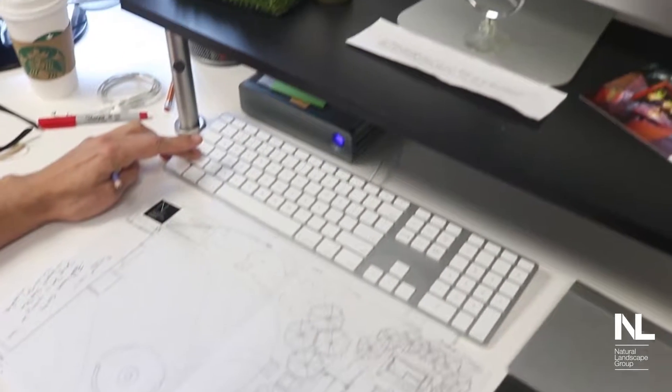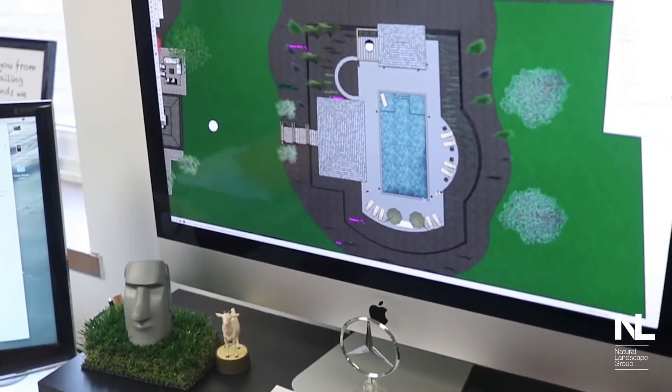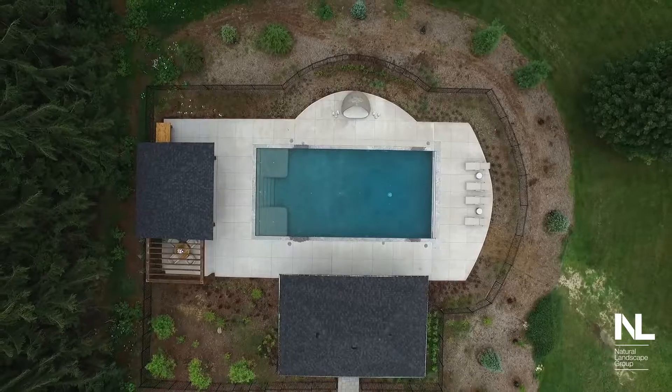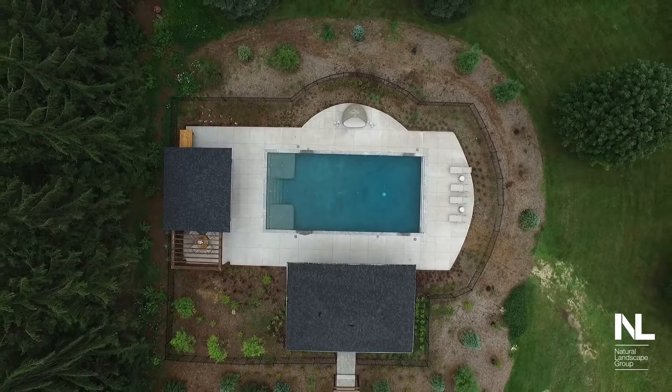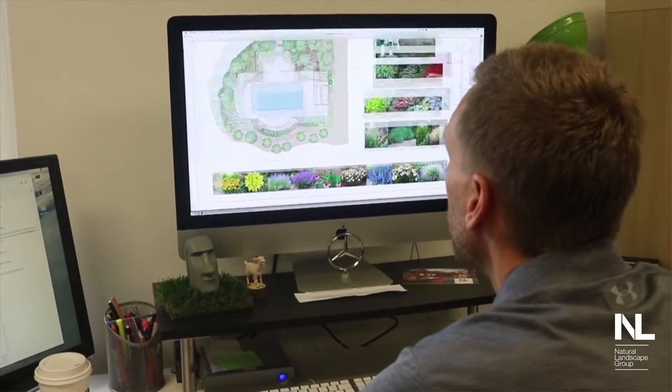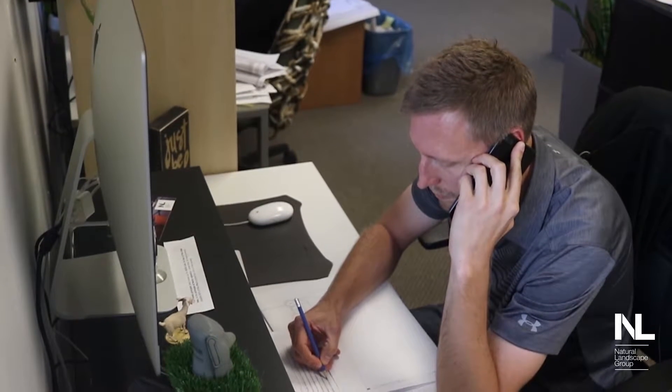I took it from a paper concept 2D into 3D and worked with the client throughout the entire process — all the revisions, material selection — and behind the scenes there was all the construction drawings, dealing with the architect, permits, the pool company, and just bringing everything together. With our team here, everyone had involvement on that project. There were a lot of moving parts; without the team we have, it wouldn't really be possible.